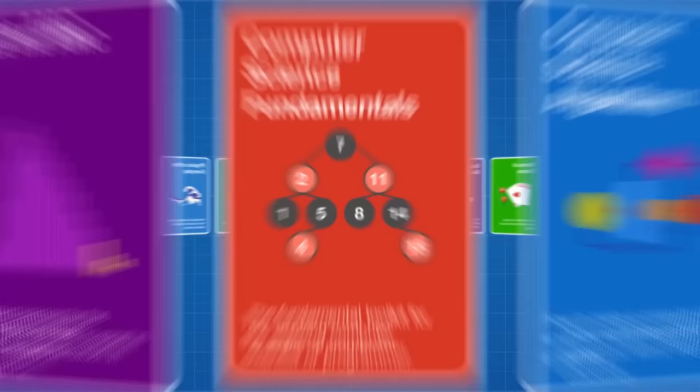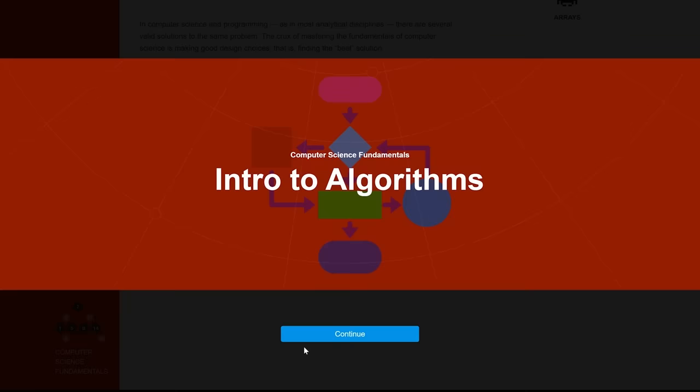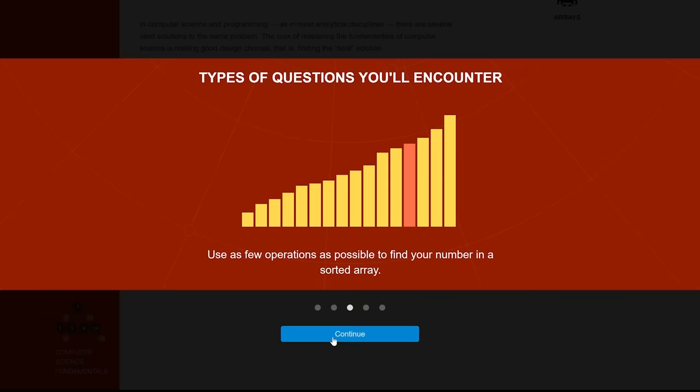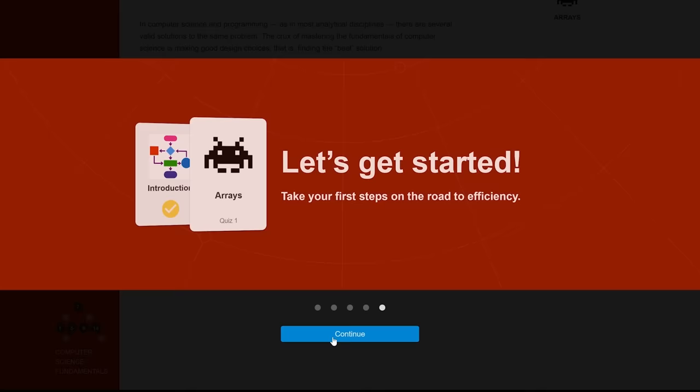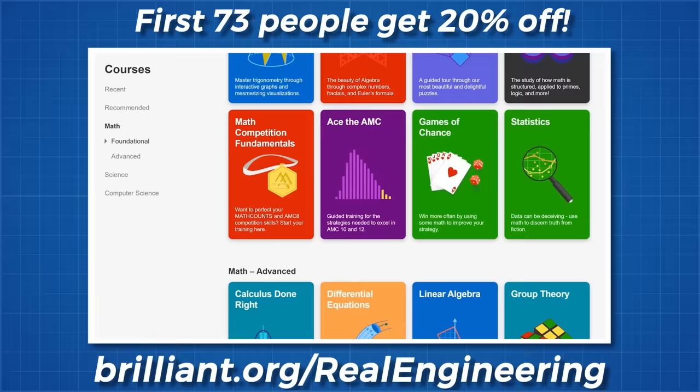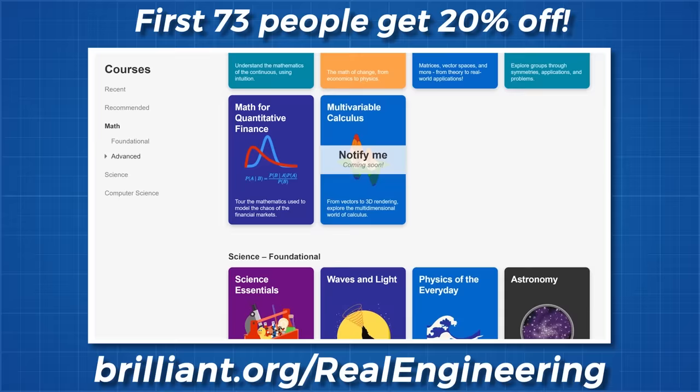If you'd like to begin learning more about programming and build a solid foundation of understanding, then you could take this course on Computer Science Fundamentals on Brilliant, which will start with an intro to algorithms and gradually build you to more complex ideas like data types and structures. By the end of this course, you will have discovered algorithms that can be used to extract answers from data, and when you are finished, you can take the follow-up course in Computer Science Algorithms. Go to brilliant.org/realengineering and sign up for free — the first 73 people that go to that link will get 20% off their annual premium subscription.